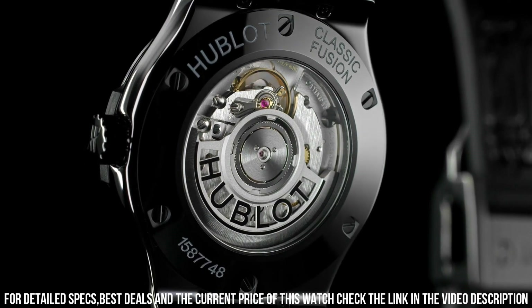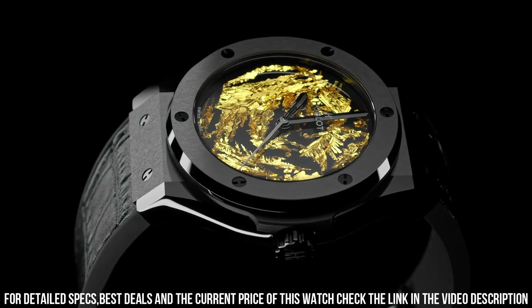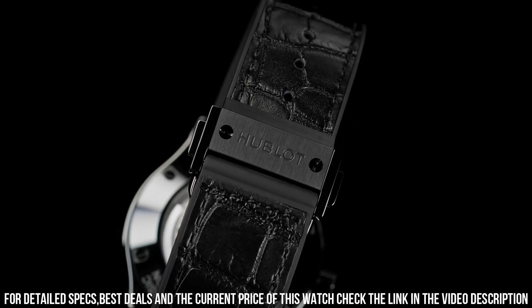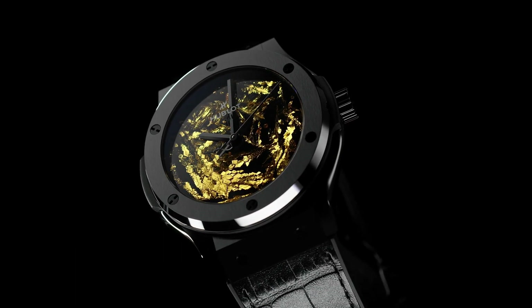Dial, polished black with unique 24k gold crystals. HUB-1110, self-winding movement. Power reserve, 42 hours.